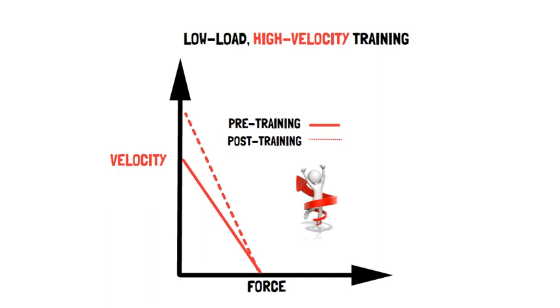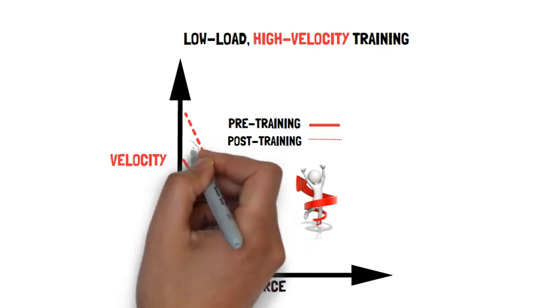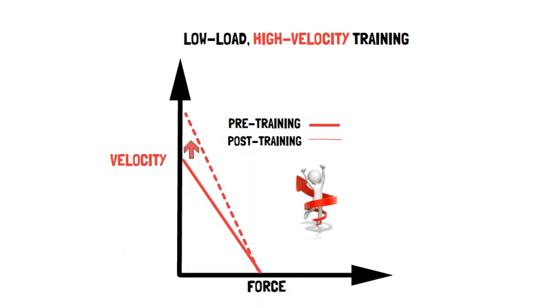The intended change in velocity following the use of low load, high velocity training is an upward shift in the force-velocity relationship.